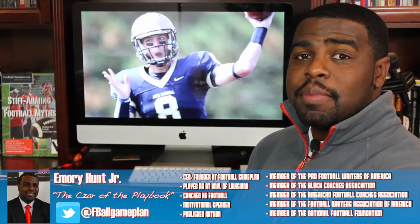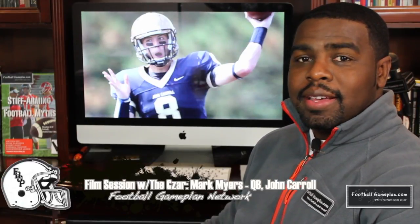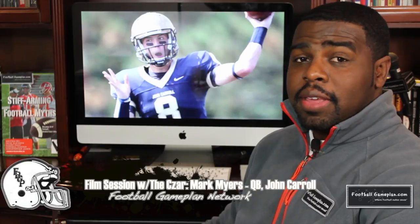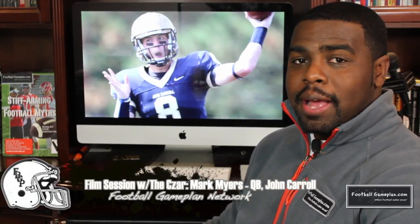Welcome to footballgameplan.com, where football makes sense. I'm Emery Hunt, the Czar of the Playbook, bringing you another edition of Film Session with the Czar, where we like to say the eye in the sky doesn't lie. Today we're going to break down the game of 2015 NFL Draft hopeful quarterback Mark Myers of John Carroll.